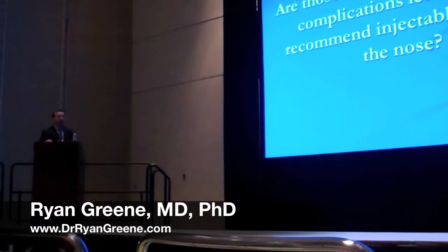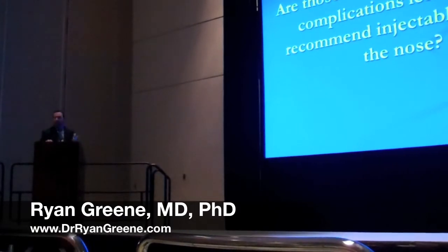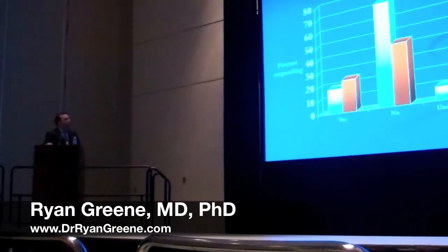We had some additional questions based on this data. First, are those who encountered major complications less likely to recommend injectable fillers in the nose? The major complications would be injection site necrosis, nodule formation, and irreversible cosmetic deformity. As expected, those who encountered a major complication were more likely not to recommend fillers prior to surgery compared to all respondents, and following surgery they were also more likely to say they would not recommend nasal fillers.